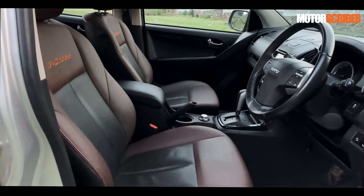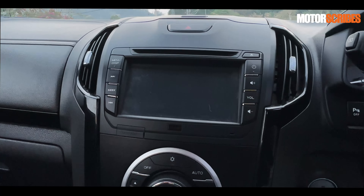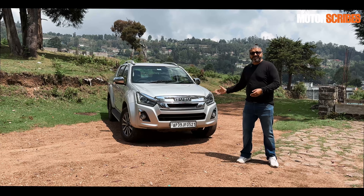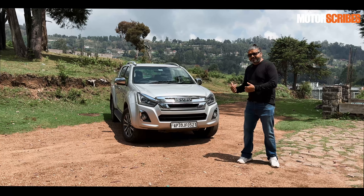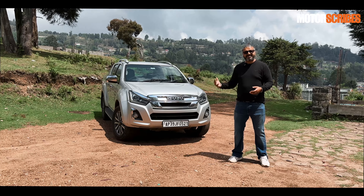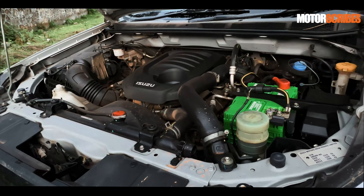Once you get inside the cabin you realize that it's brilliant for five people to be on board. It's got all the feature comforts that you're looking for — a nice audio system, steering-mounted controls, and the Z Prestige model comes with a start-stop button as well. This one happens to be the automatic, which adds to its ease of use, and it is a six-speed automatic paired with the 1.9-litre diesel engine.